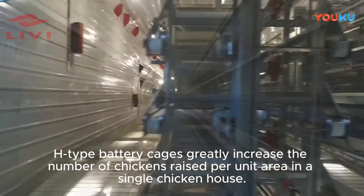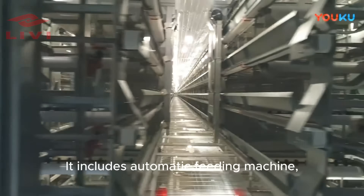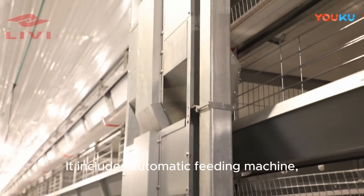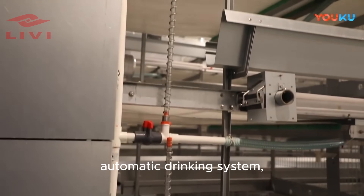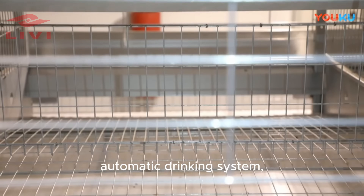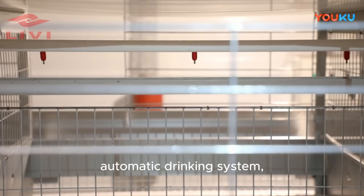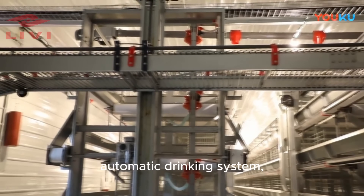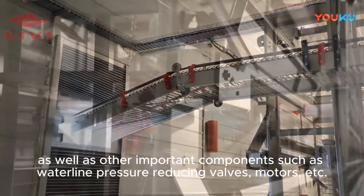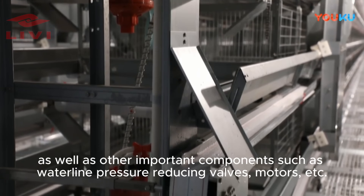H-type battery cages greatly increase the number of chickens raised per unit area in a single chicken house. The system includes an automatic feeding machine, automatic drinking system, automatic egg collection system, as well as other important components such as waterline pressure reducing valves and motors.